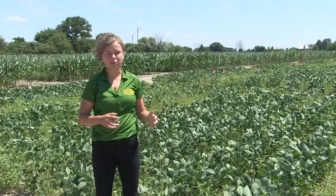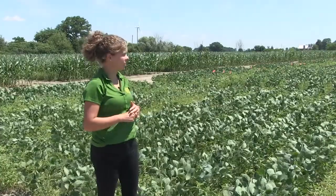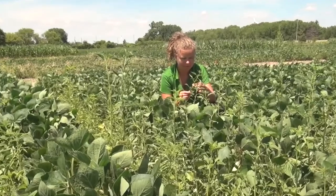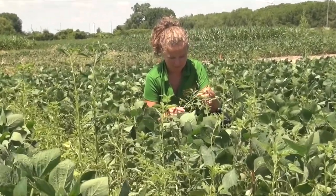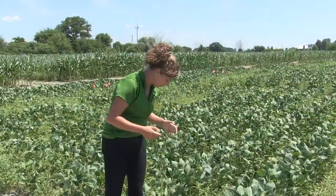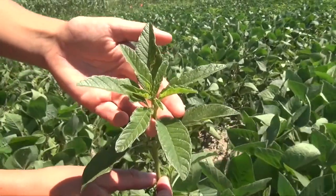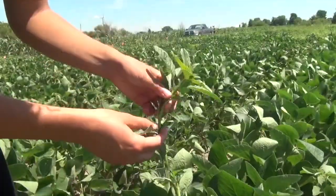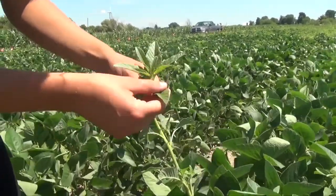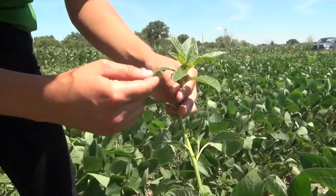Waterhemp is an Amaranthus species closely related to redroot and green pigweed. Here we are at the Cottom research site, and this is a population that is almost entirely waterhemp — a natural population, really just what the farmer is dealing with. The way to identify waterhemp compared to the other pigweeds is that the stem and leaves are completely hairless. That's the best cut-and-dry thing to look for. The leaves are often a little narrower and shinier, but you're going to be looking at the stems for hairs as your key identifier.